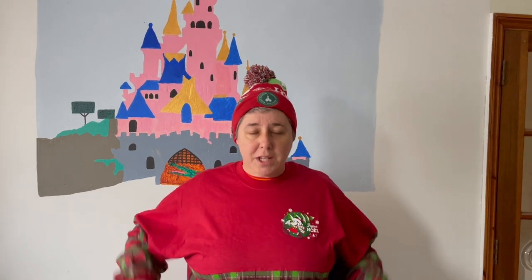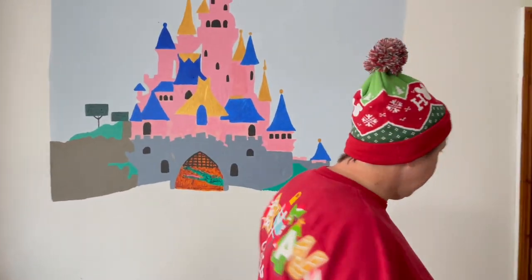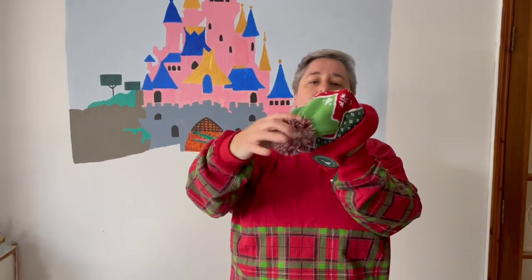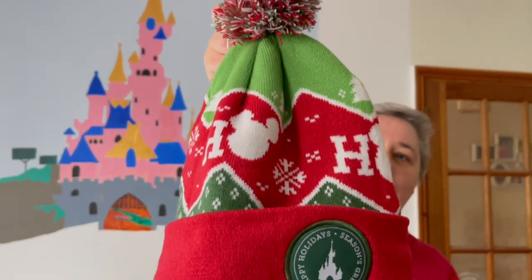This is the new Christmas bobble hat. It obviously says Disneyland Paris on the front and it says ho ho ho with little Mickeys for the o's. It matches the spirit jersey really well. This new bobble hat is €19.99. I think it's pretty cool, and when it's cold in the parks at Christmas this will be just what you need.